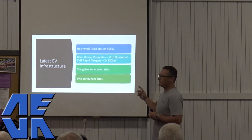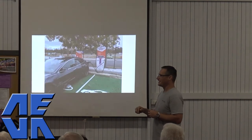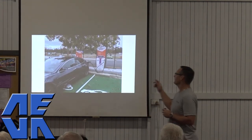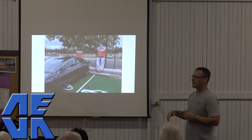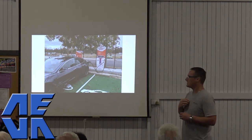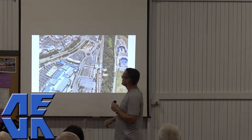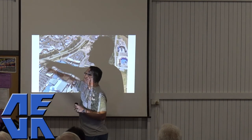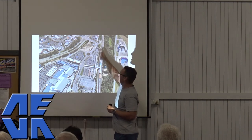Just recently they opened up another Eureka — here it is. You might be familiar with the Eureka sites already. This one is down at Helensvale now, which is reasonably helpful if you're trying to get down to the Gold Coast and you don't have that range. Here is the Pacific Motorway — you just turn off, come in towards the train station and up here is where the charger is. There's a coffee shop just there and that's like the Westfield.